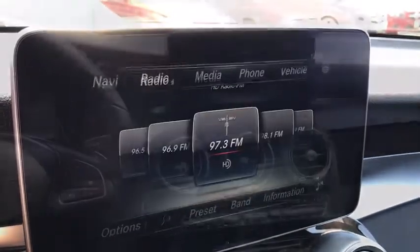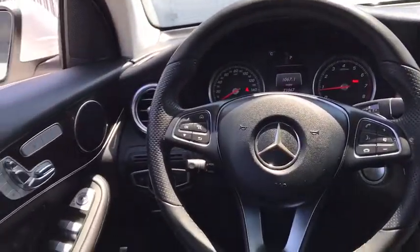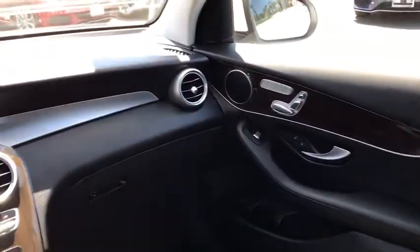Power windows, trip computer, security system, CD player, rear window defroster, panic alarm, brake assist, remote keyless entry, tachometer. Come see the car for yourself.